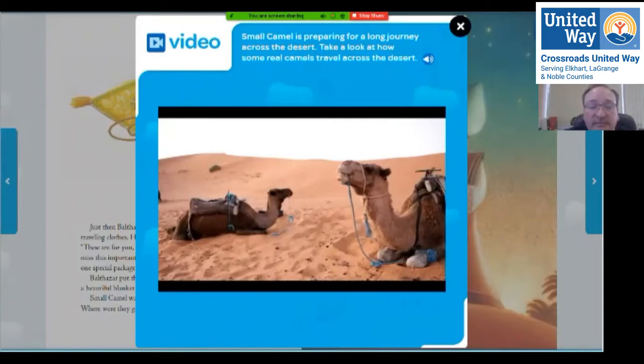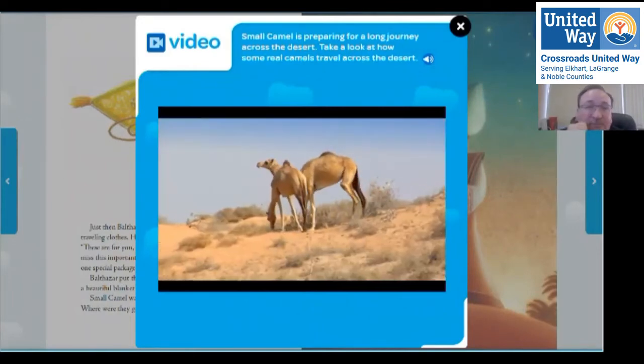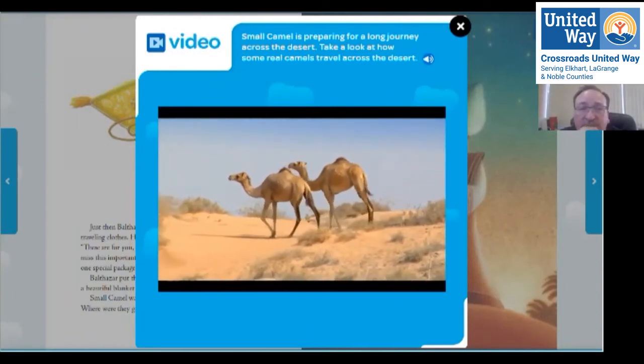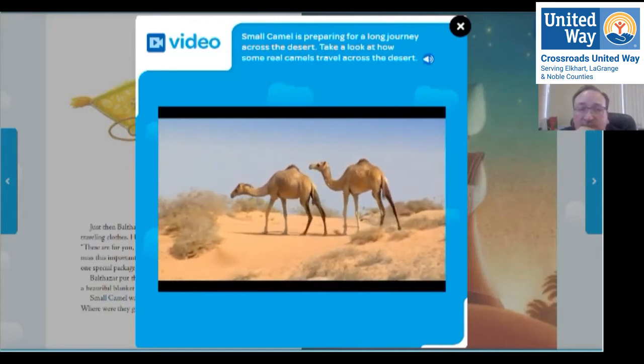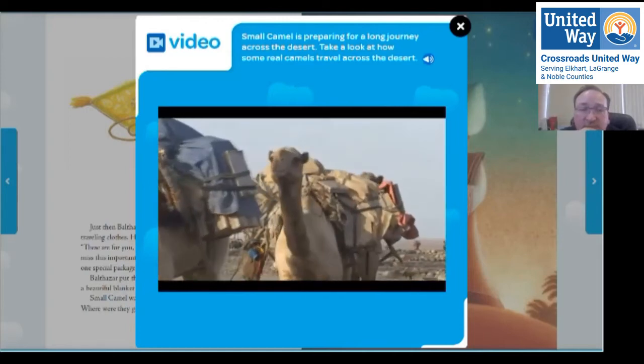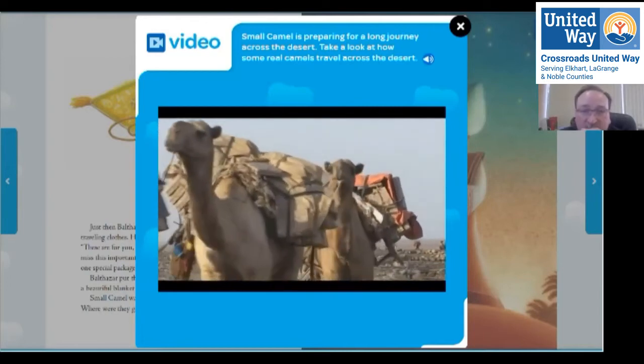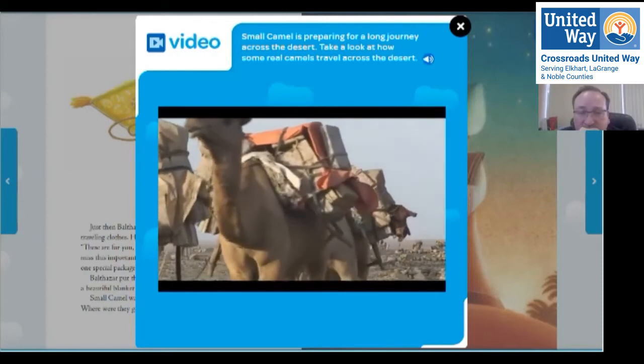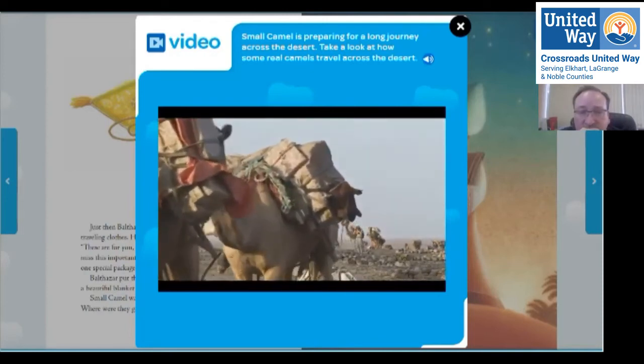Camels are specially adapted to desert life — their bodies have special ways of dealing with the desert's harsh environment and lack of water. An adult camel can sometimes go without water for 15 days, which is especially important on a long journey like the one small camel is about to take. A camel can also carry more weight than a horse or donkey — as much as 300 pounds on their backs — and they don't need to stop for a drink as often.